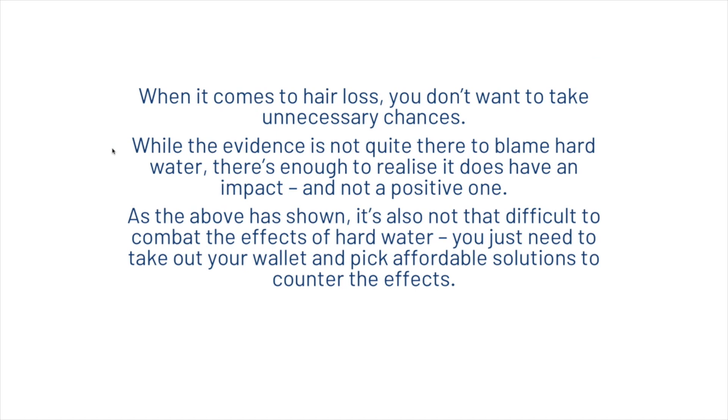When it comes to your hair loss, you don't want to take unnecessary chances. While the evidence is not quite there to blame hard water directly, there's enough to realize it does have an impact — and not a positive one. As shown in this video, it's also not that difficult to combat the effects of hard water; you just need to pick affordable solutions to counter the effects.